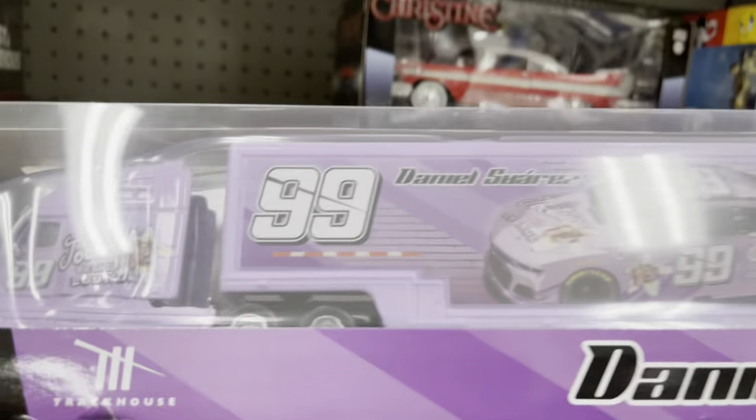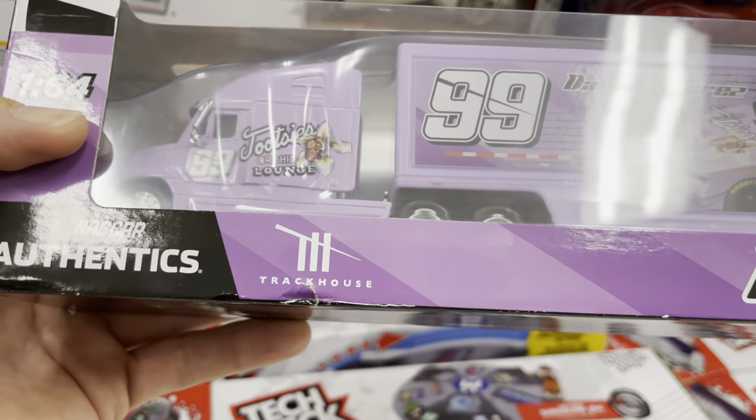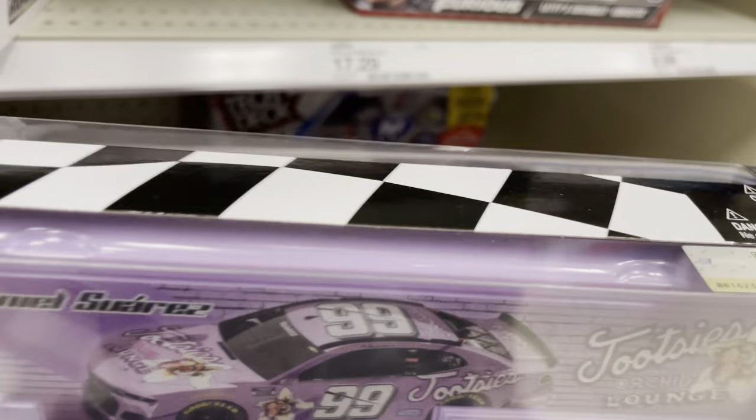I just stopped by a Target. I haven't seen this in a long time, but they do make full haulers. I'm pretty sure the car is in there, and they could have chases.